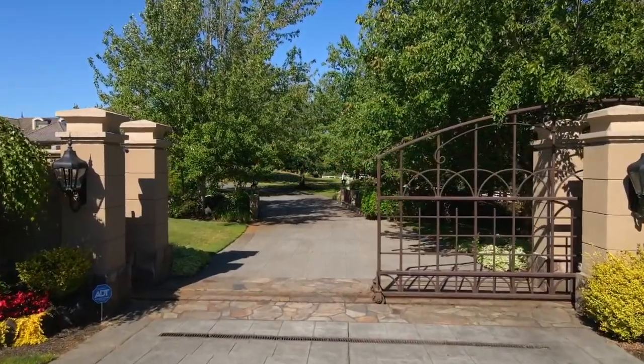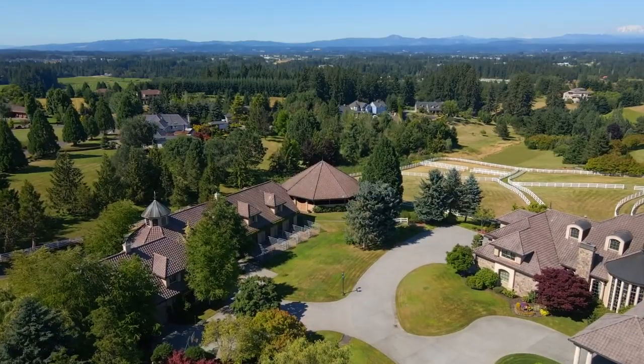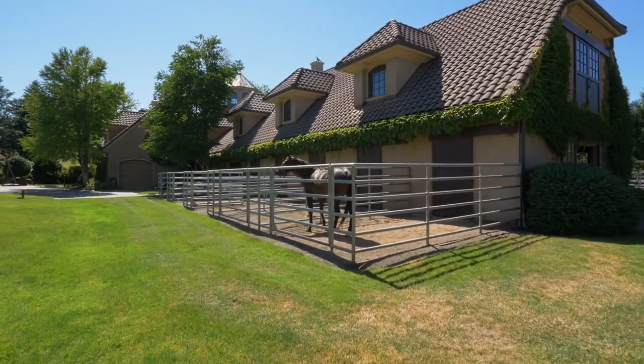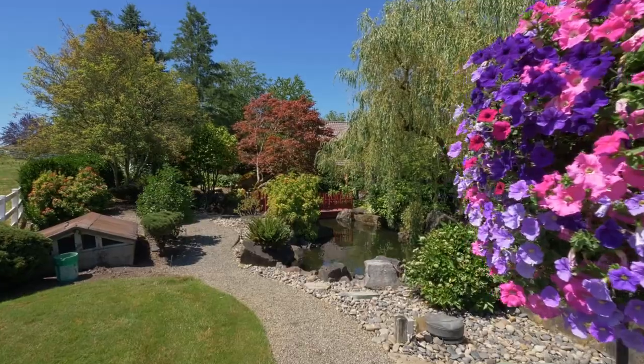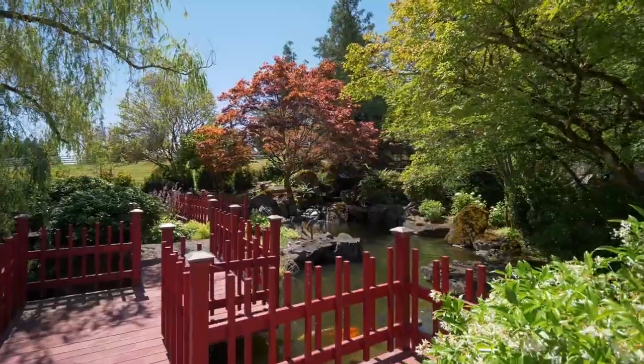This gated property takes you to a peaceful oasis on 10 private acres, complete with a carriage house and large barn with 10 separate paddocks. Explore the tranquil pathway by the koi ponds connected to a creek through the front of the property.